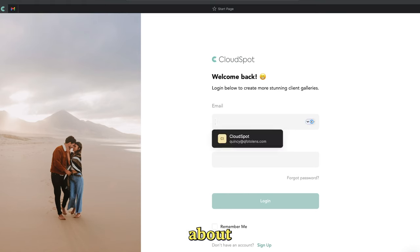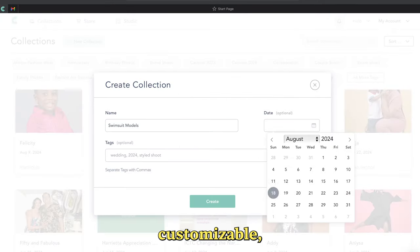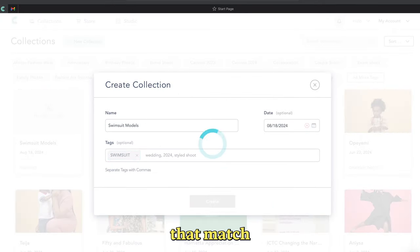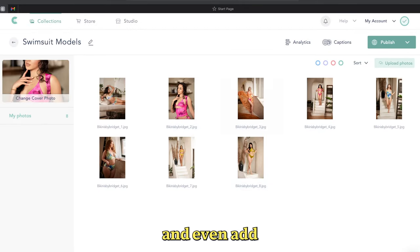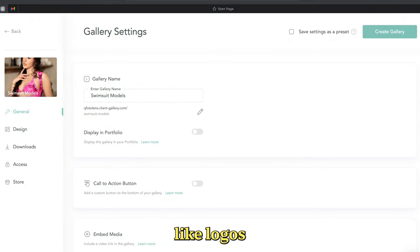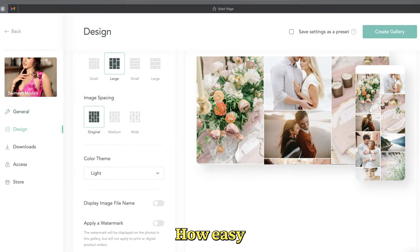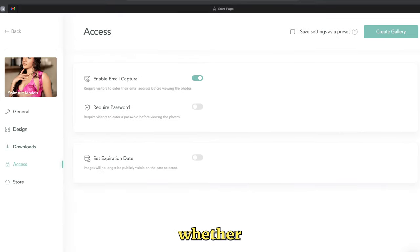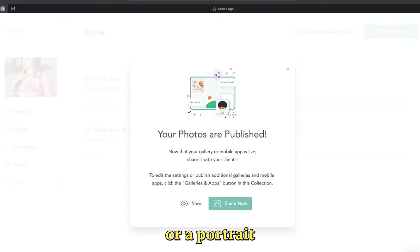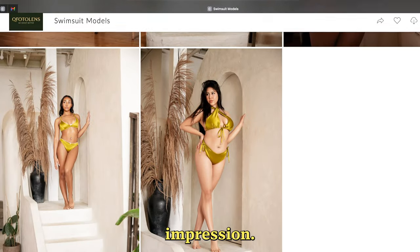First, let's talk about galleries. CloudSpot makes it super easy to create beautiful, customizable proofing galleries that match your brand. You can choose from different templates, adjust the layout, and even add your own branding elements like logos and colors. Your clients will love how easy it is to navigate and select their favorite photos. Whether you're delivering family photos or a portrait session, your galleries will stand out and make a lasting impression.